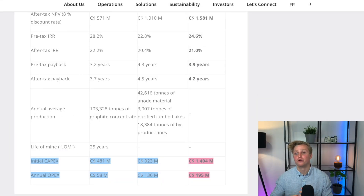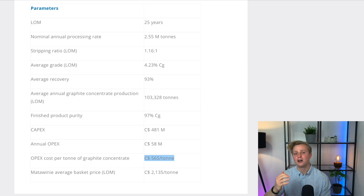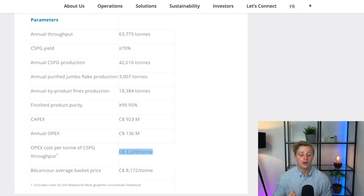That is the initial cost picture, but there are more costs we should talk about — operational expenditures. NMG plans to spend roughly 195 million Canadian dollars annually on operating their two facilities combined. That gets down to a cost per ton of 565 dollars for the Matawinie mine, and a 2,200 dollar cost per ton for the Bécancour anode material plant. Both facilities expect to achieve a gross profit in the neighborhood of 75%, which is extremely solid, especially for a commodity producer.